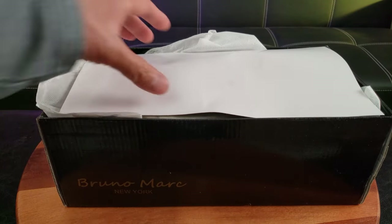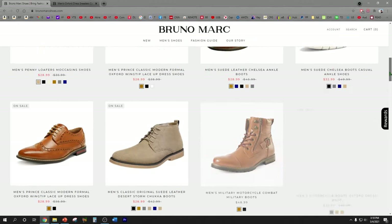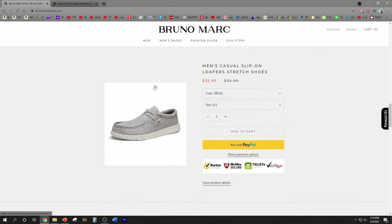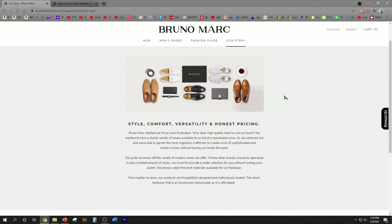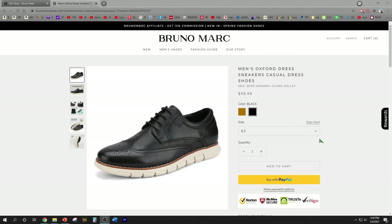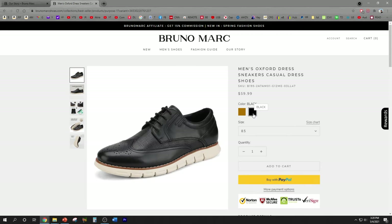This is available on their site for right under sixty dollars. Check out the BrunoMarc website — they have styles to fit your everyday needs at an affordable price, and you can also read about their story, how the company was formed out of frustration over why high quality shoes have to cost so much. I went with the BrunoMarc men's Oxford dress sneakers casual dress shoes, available for $59.99.